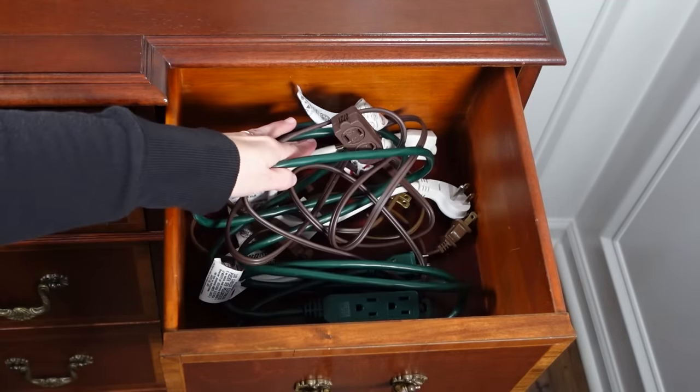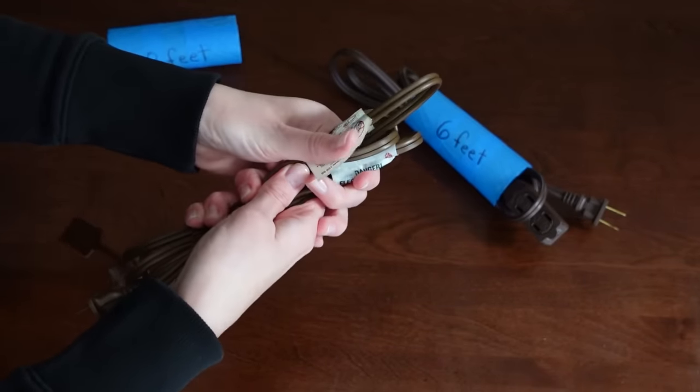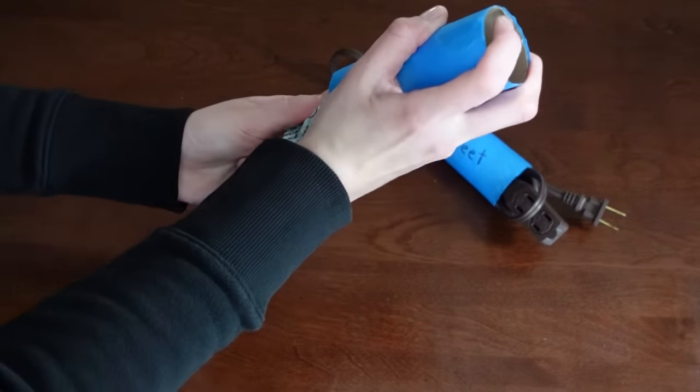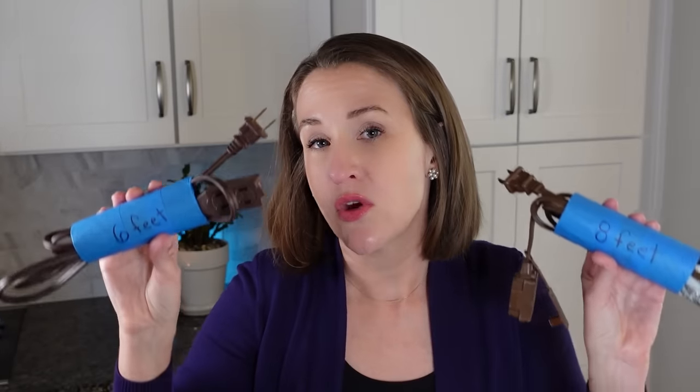Number four is another use for toilet paper rolls — if you didn't see my first video about this, I'll link it below. This one is about keeping cords and long extension cords in order. Sometimes cords get completely tangled and you can't find the one you need or know if it's the 6, 8, or 10-foot length. I just take a toilet paper roll, reinforce it with a little bit of tape to help it last longer, and label it with the cord length. It's a great way to reuse toilet paper rolls.